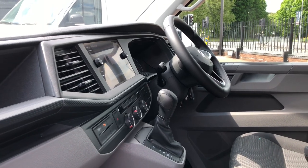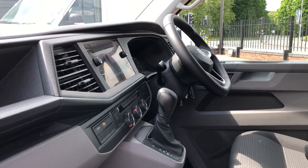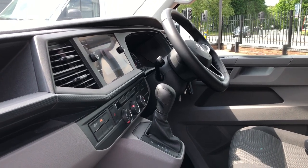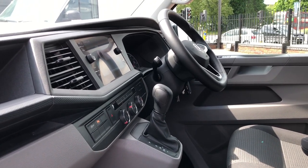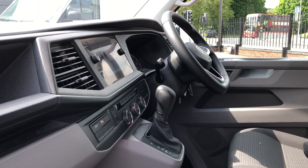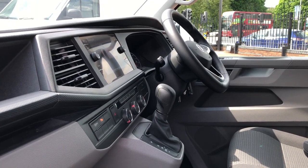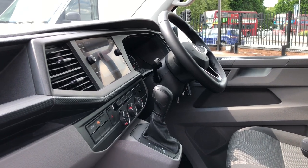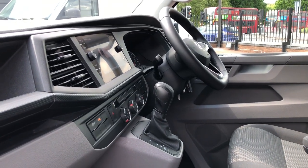If you'd like any more information on this used 70 plate approved used VW Kombi, please call 0121 260 3000 and a member of our sales team will be able to help you with your enquiries. They'll also be able to make you a personalised detailed video, and thank you for watching.